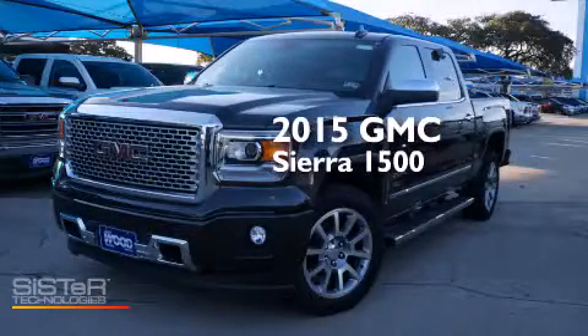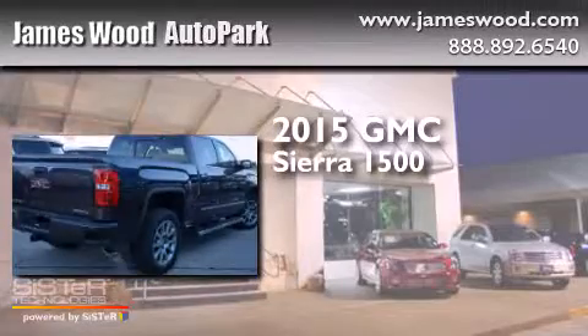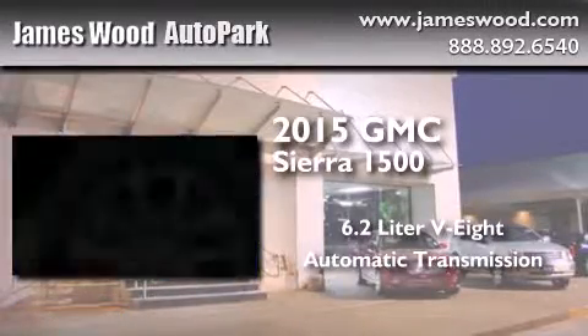This is a brand new 2015 GMC Sierra 1500. It has a 6.2 liter 8-cylinder engine and an automatic transmission.